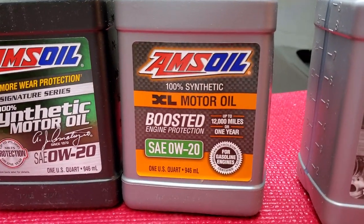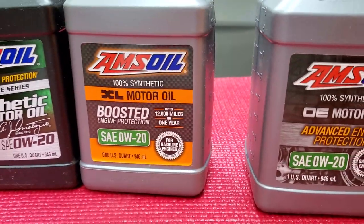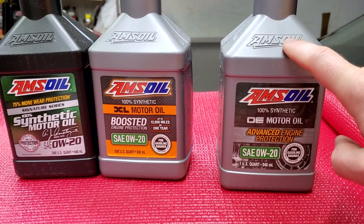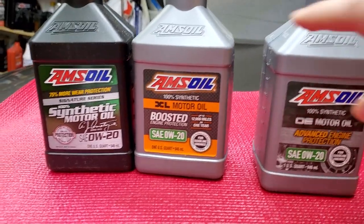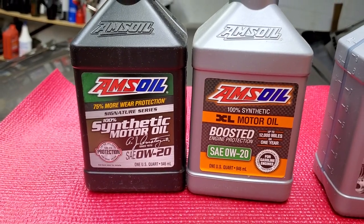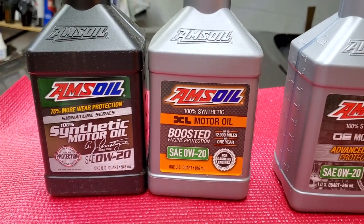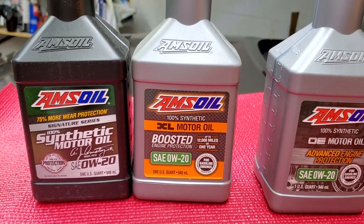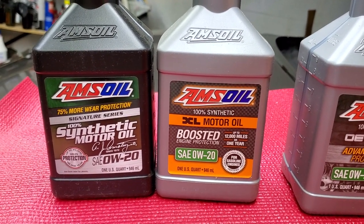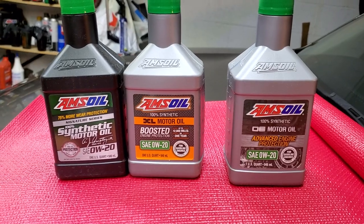Signature Series has 50 percent more detergent than OE. So XL has 25 percent more and Signature Series has 50 percent more than OE. In terms of wear protection, Signature Series provides 75 percent more wear protection than what is required by industry standards — all the highest standards combined. That's why Signature Series is rated for 25,000 miles: it has a significantly better additive package.